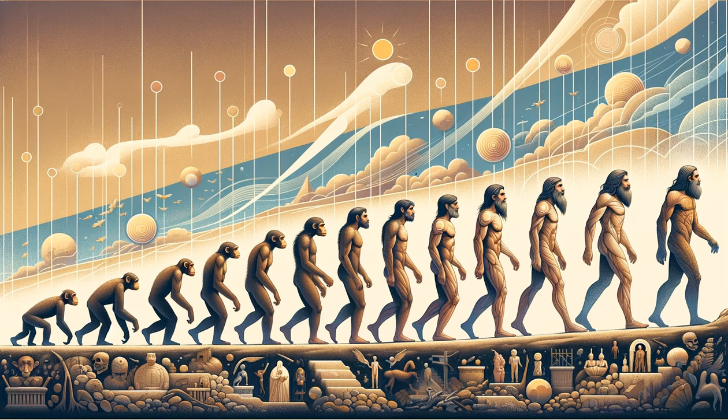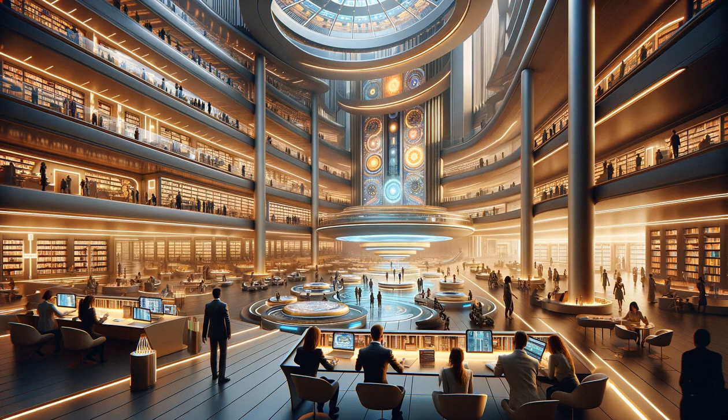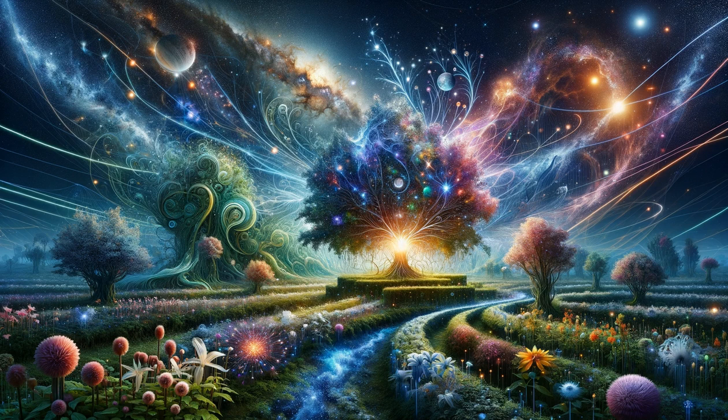Don't fret, my friends, because I have some exciting bonus facts to make up for it. Get ready for 5 more mind-blowing facts about the secrets of the Egyptian pyramids. 1. The Great Pyramid of Giza was built as a tomb for the pharaoh Khufu and took approximately 20 years to construct.